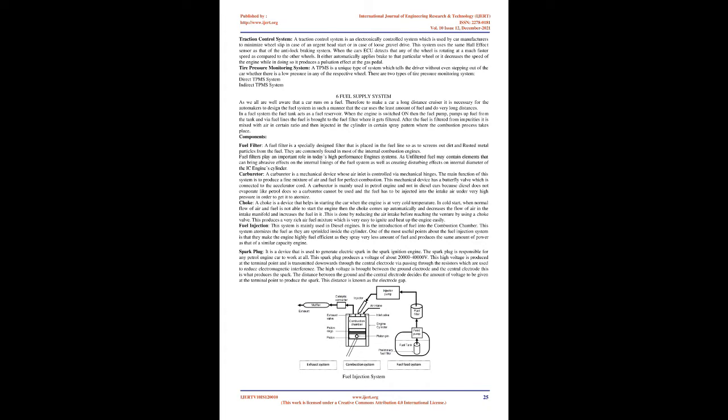A carburetor is a mechanical device whose air inlet is controlled via mechanical hinges. Its main function is to produce a fine mixture of air and fuel for perfect combustion. It has a butterfly valve connected to the accelerator cord. A carburetor is mainly used in petrol engines and not in diesel cars, because diesel does not evaporate like petrol and must be injected into the intake air under very high pressure in order to atomize.